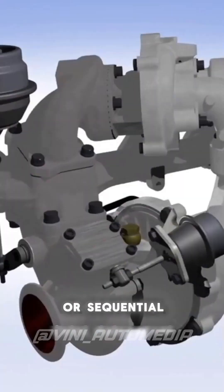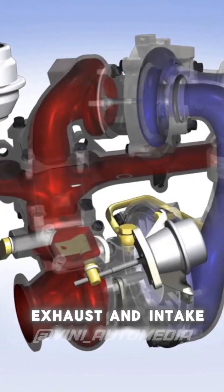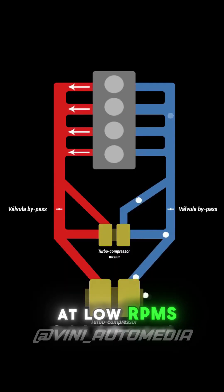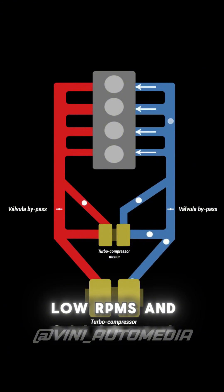The other system is the compound or sequential, which uses two turbines of different sizes and is controlled by bypass valves, both in the exhaust and intake. At low RPMs, the bypass valves are closed, so the exhaust gases go to the smaller turbine, generating pressure at low RPMs and power for the engine.